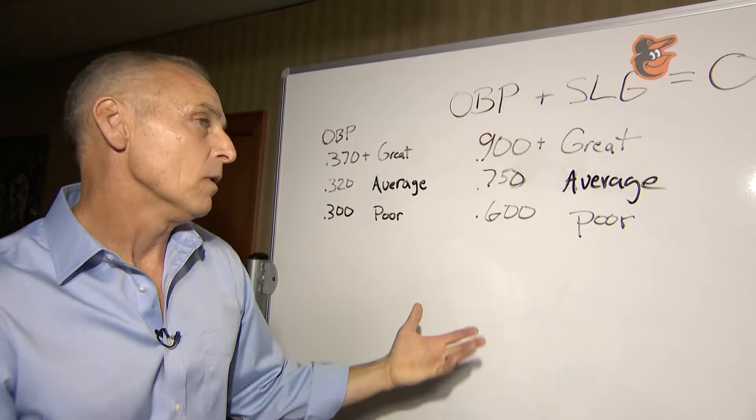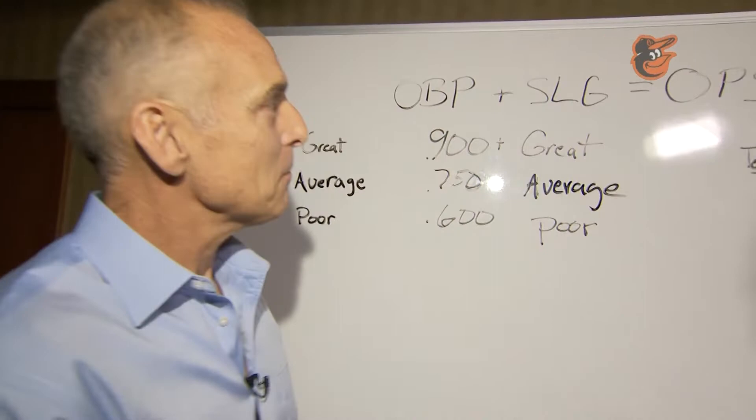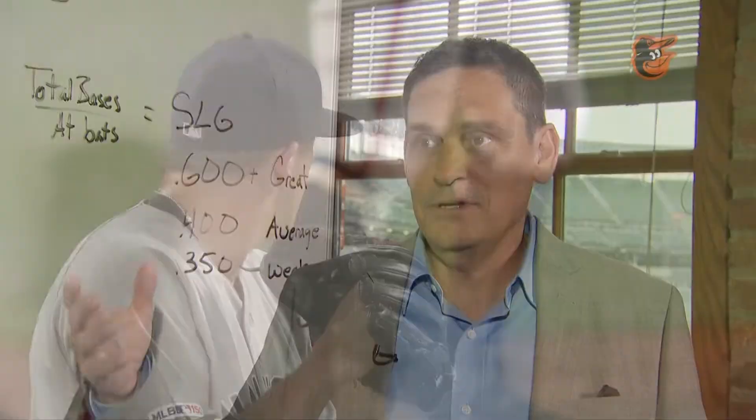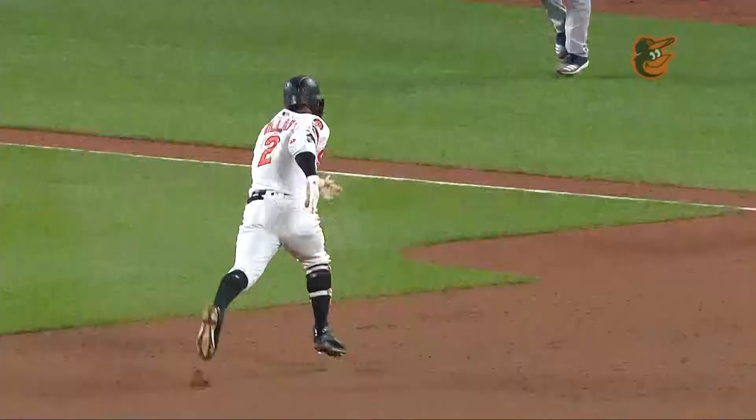I think that's a very good way of looking at it. Another way is to think of it as a grade — 750 you could think of as 75%, that's a C. If you're in the 800s, you're in the world of a B. If you're in the 900s, that's an A. And rarely do you get a player over a full season who's above 1,000.